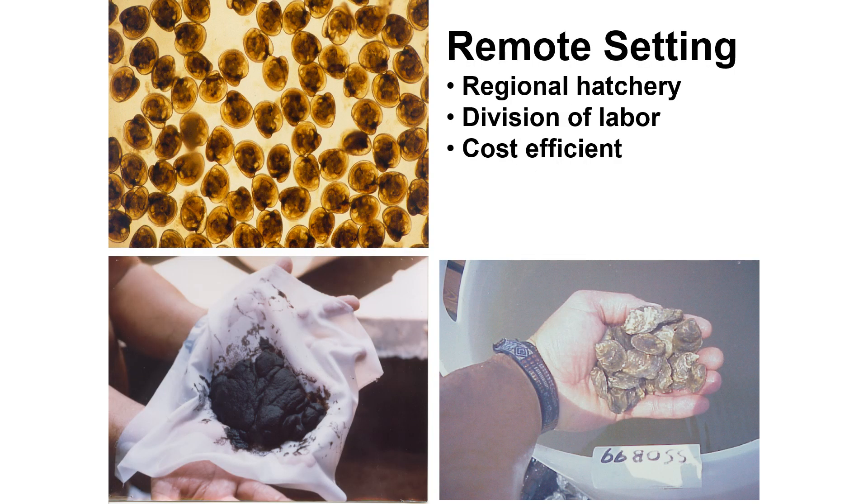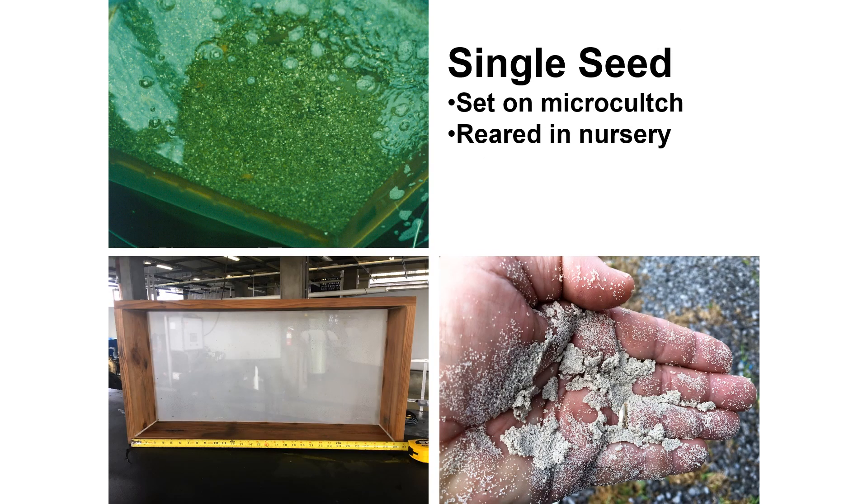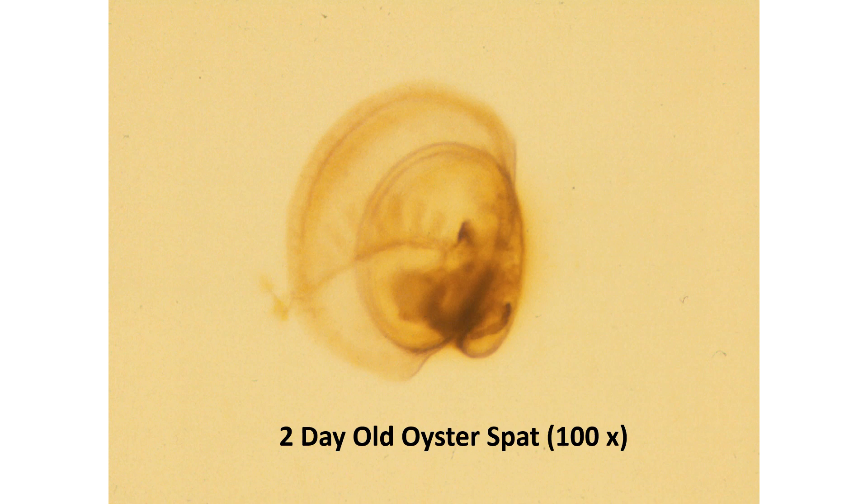Both methods of nursing seed can result in setting hatchery-reared larvae onto microculch remotely from the hatchery. Pediveliger larvae, which are ready to set, can be collected onto a coffee filter or cloth, shown as a ball of 10 million, to be reared to seed size in a land-based nursery until large enough for field deployment. The larvae were added to submerged shallow trays of microculch or finely ground shell to allow setting to occur. The hopeful result is the production of freshly struck spat, shown here magnified 100 times. Generally, 20% of the larvae setting to become spat is a commercially acceptable result.